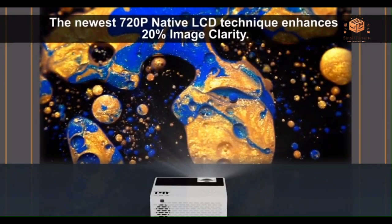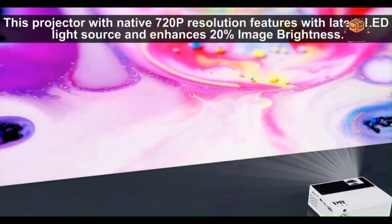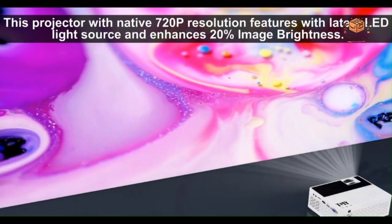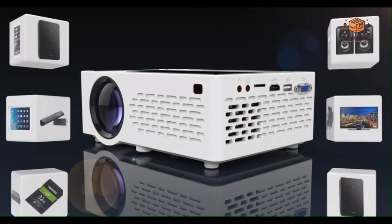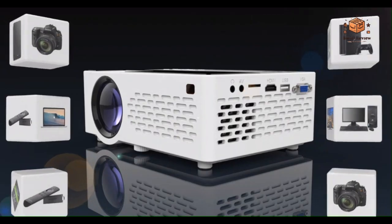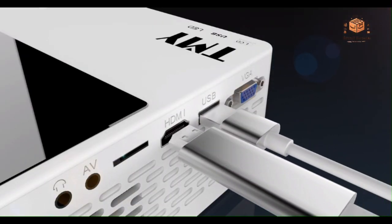The TMY Mini Projector earns a perfect 5-star rating. Its high brightness, Full HD resolution, Bluetooth connectivity, versatile compatibility, and the inclusion of a 100-inch screen make it an outstanding choice for entertainment enthusiasts.